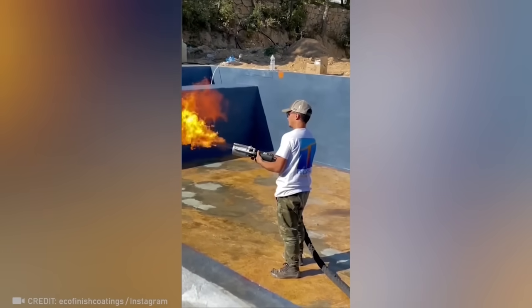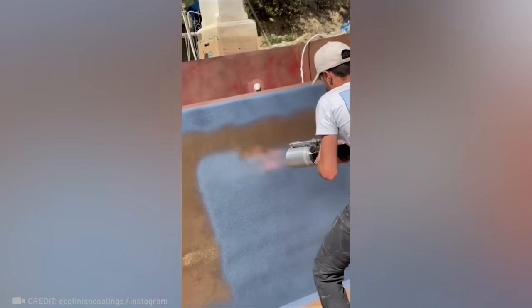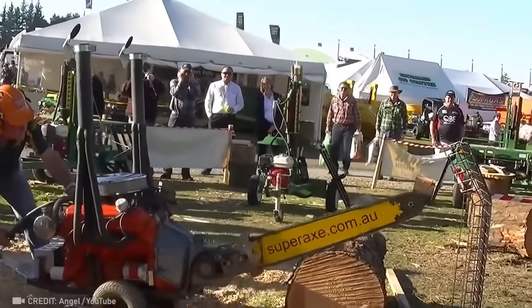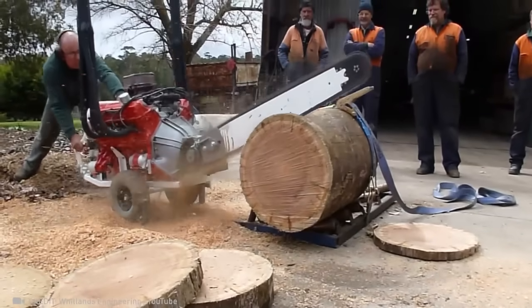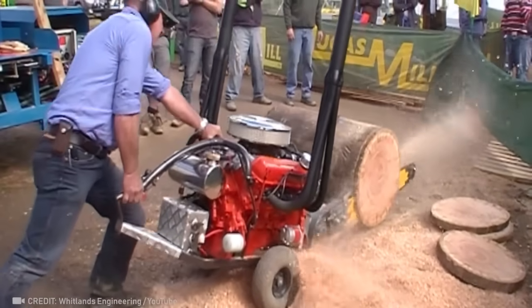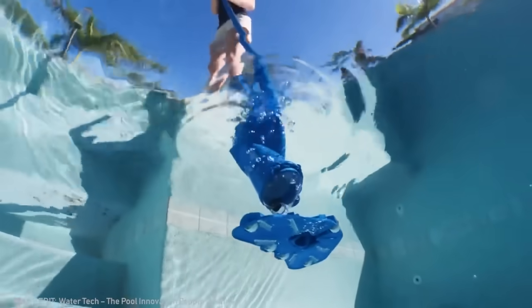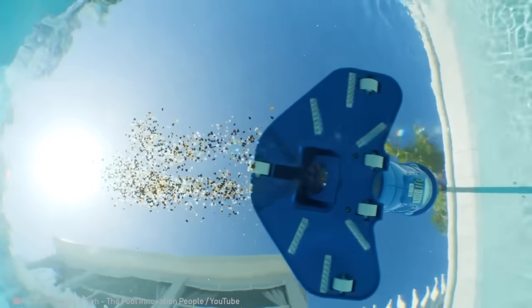Now sit back and watch this powerful tool utterly transform this pool. Get ready to be blown away, because this saw cuts slices better than your sharpest knife. We bet you didn't even know such a thing existed — a cordless cleaner that leaves pools looking spotless.